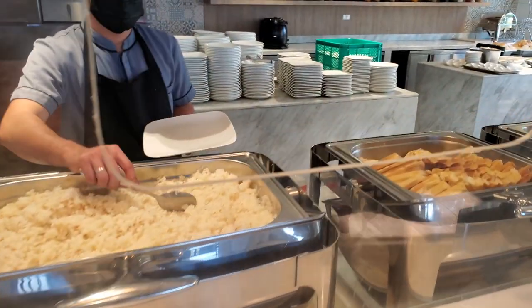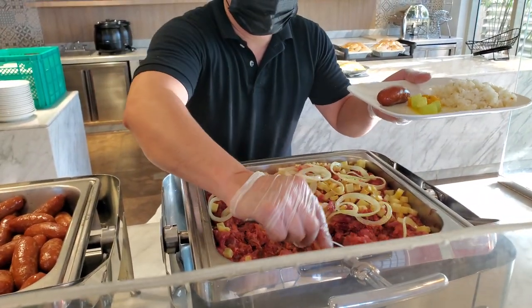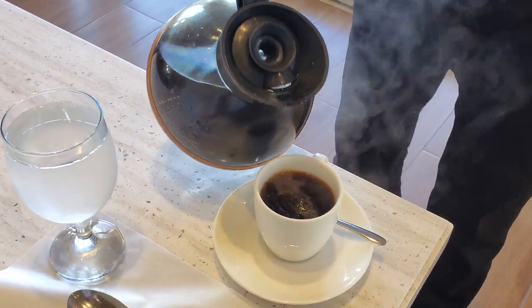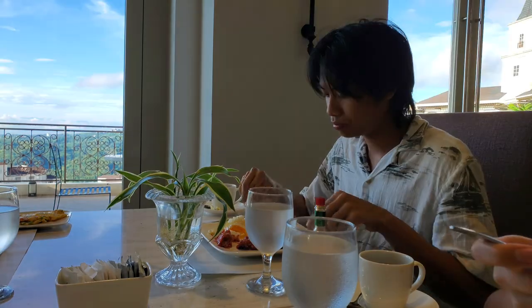For breakfast, I'll have the garlic rice, a little bit of vegetables — trying to be healthy — and corned beef. Much-needed coffee and corned beef. Everything is really good. We're going to finish up our breakfast before heading over to the pool and I'll show you guys around all the amenities at Twin Lakes.